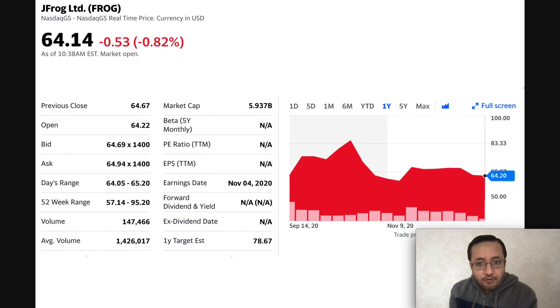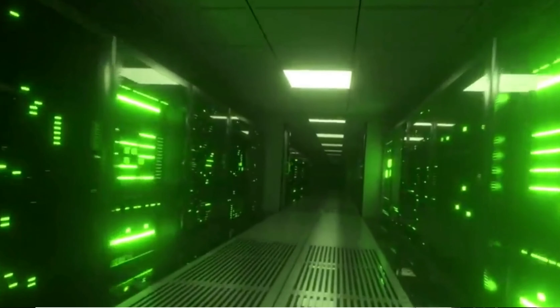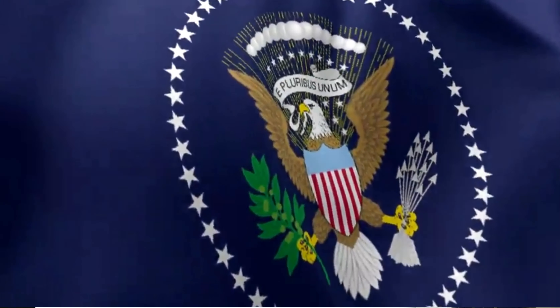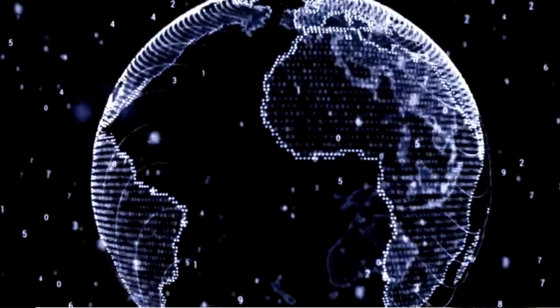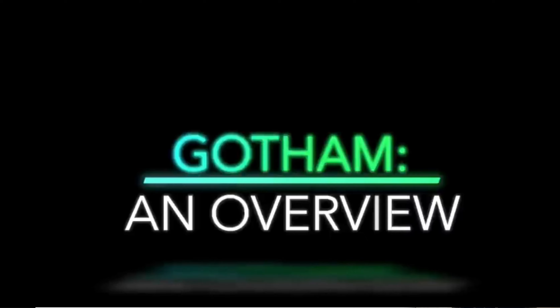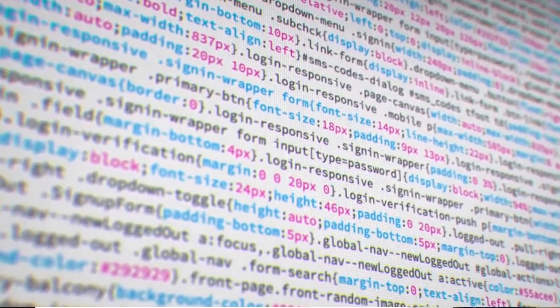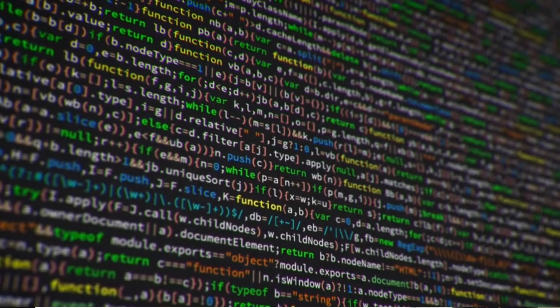I'm going to talk about JFrog, a cloud technology service provider company, ticker symbol FROG. We're going to talk about what JFrog does in general, what products they support, what their business model is, how they make money, how they've been growing. They had their IPO in 2020, so they recently started trading. I'll also cover their quarterly earnings in Q3 2020 and share my personal thoughts on whether I'm going to buy this stock.